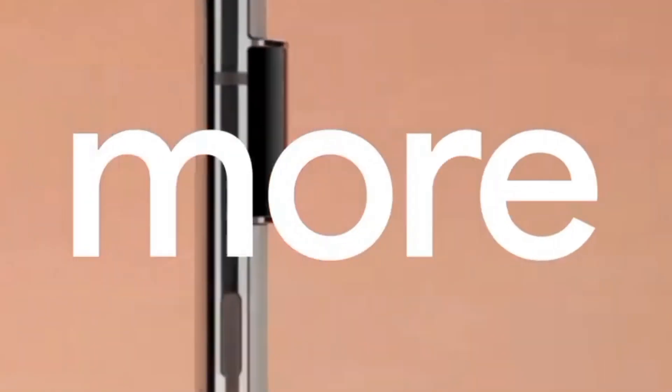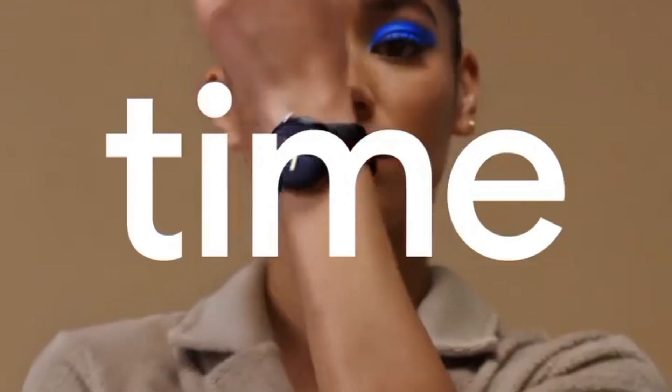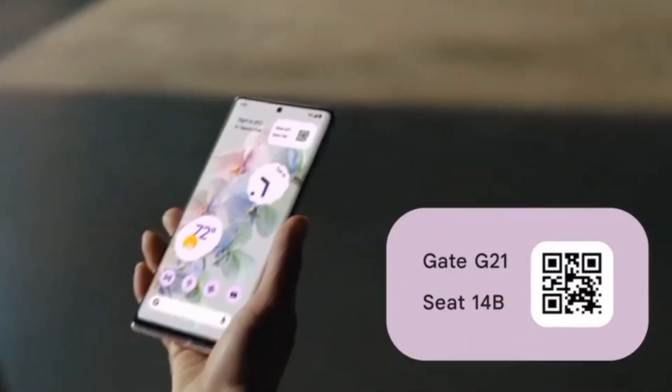A couple of days later we got another leak, but this time it is the bigger brother — the Pixel 7 Pro. The big story here is more interesting than the leak itself, which, by the way, is the first ever real look at the Pixel 7 Pro.